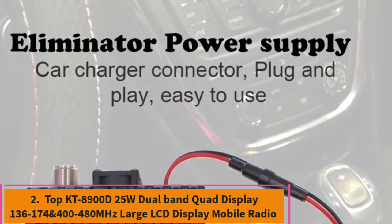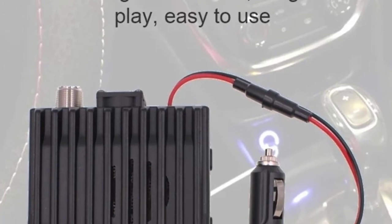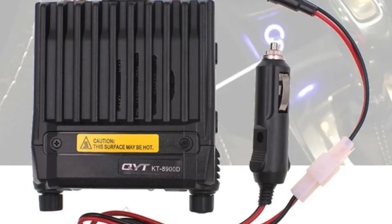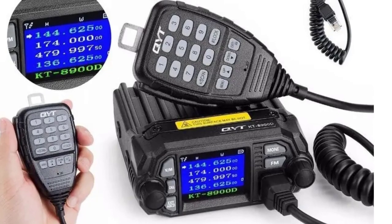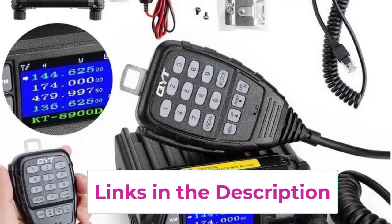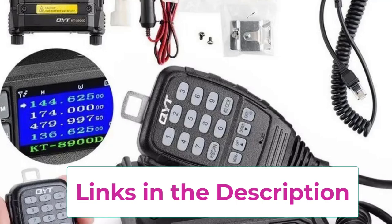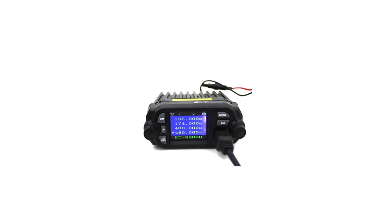Top 2: The KT8900D is a dual-band mobile radio designed for powerful communication across the VHF 136-174 MHz and UHF 400-480 MHz frequency bands. With a 25W power output, it offers excellent signal transmission over long distances, making it suitable for both amateur radio enthusiasts and professionals in fields like emergency services, trucking, and outdoor activities.